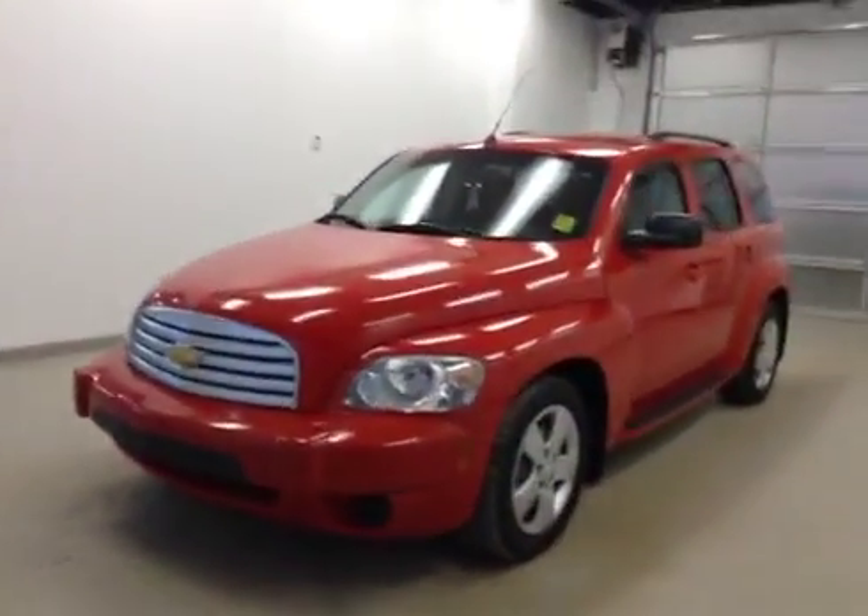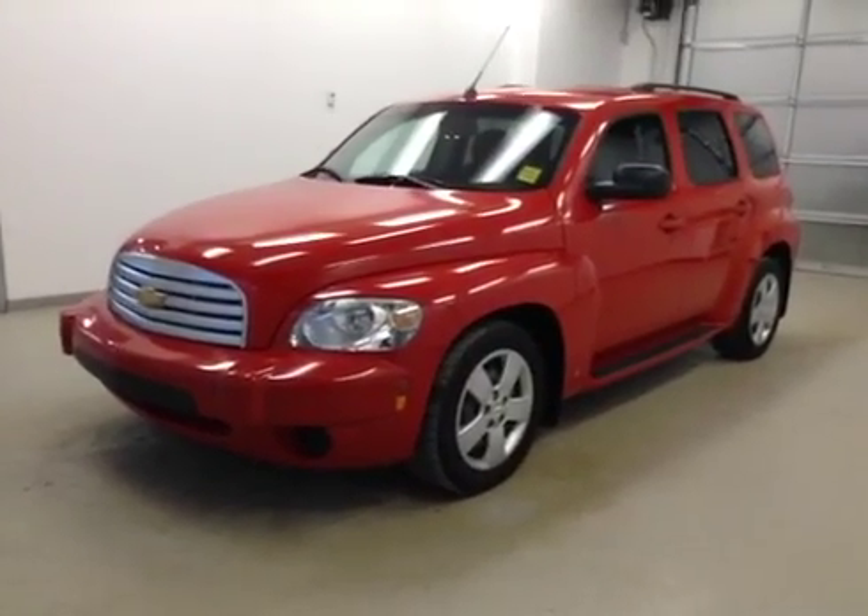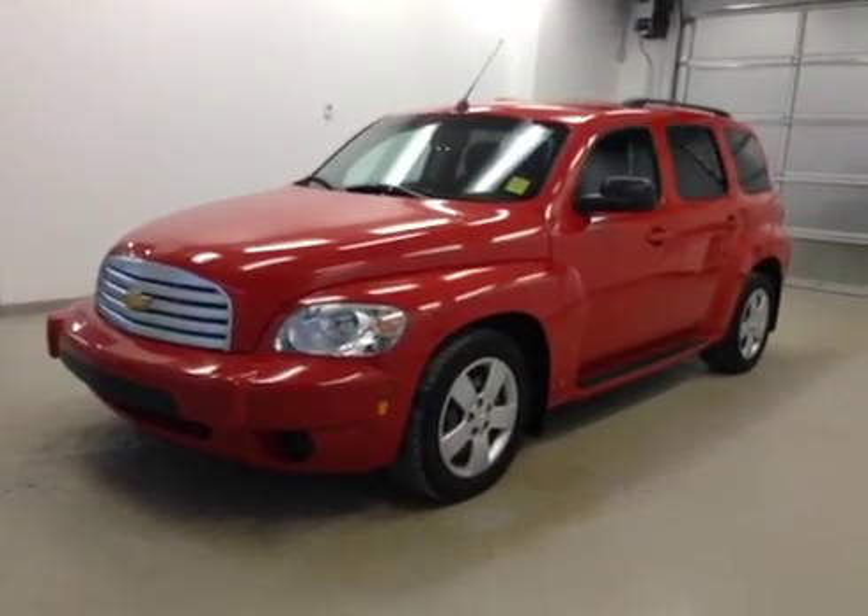Once again, this is stock number 139960, 2008 Chevy HHR, exterior color is red.